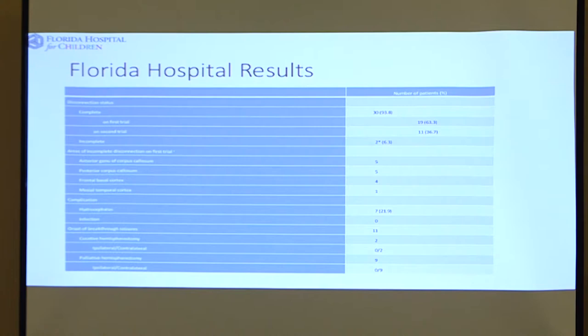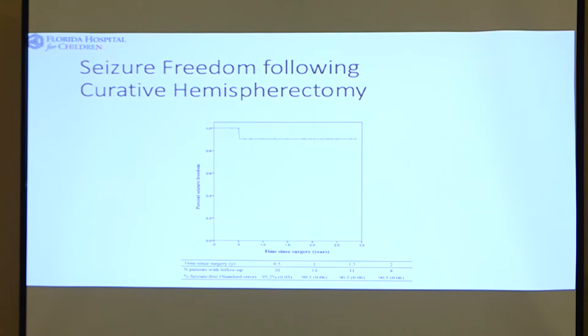This shows seizure freedom following curative hemispherectomy. Using this approach, we've gotten to a point where at two years out, we have about 91% seizure freedom, which is a big improvement from the 60% of the initial operation.